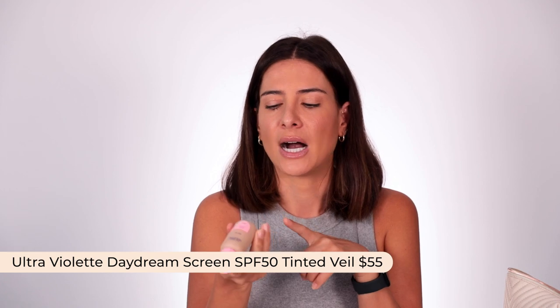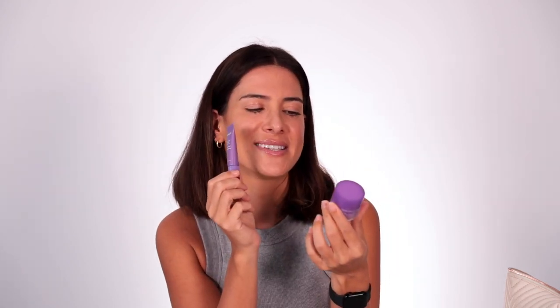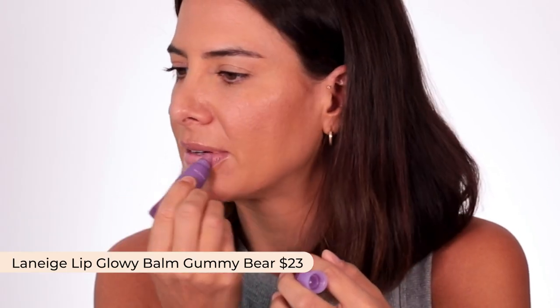I didn't really do makeup the whole time. The only product I used from my makeup bag was the Ultraviolet Drain Screen in shade V5 — it's an SPF skin tint. If I was going out for dinner and had some breakouts, I'd just apply a little bit; it gives you a glow and evens out the skin tone. For lips, my two favorites were the Laneige Lip Sleeping Mask in Gummy Bear — so good on the plane when my lips dry out — and the Lip Glowy Balm for going out at night, which is a balm with a gloss finish.